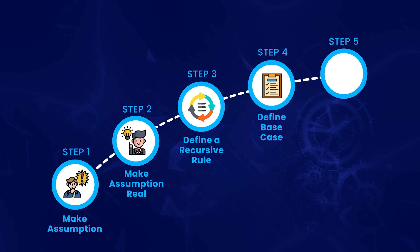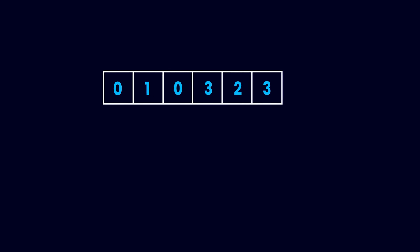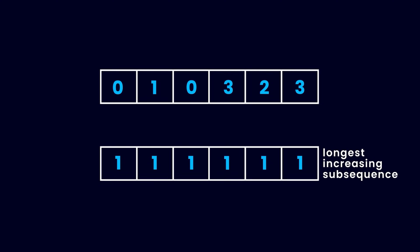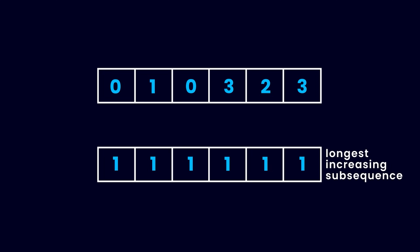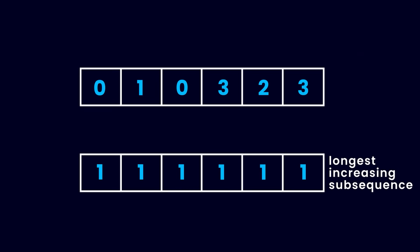Next, we need to define the base case. To make your recursive rule work, you need to set your variables to some initial value — that's the base case. We've seen that we solve the problem by expanding sub-sequences ending at a particular index. For the base case, what is the initial length of the longest increasing sub-sequence ending at every index? Each number by itself is a sub-sequence of length 1 ending at its own index, and it's increasing because it has only one number. So the initial length for the LIS ending at any index is 1.